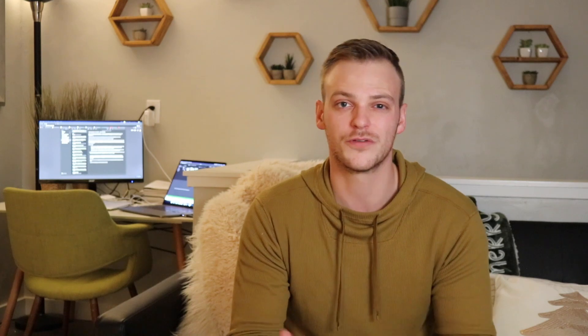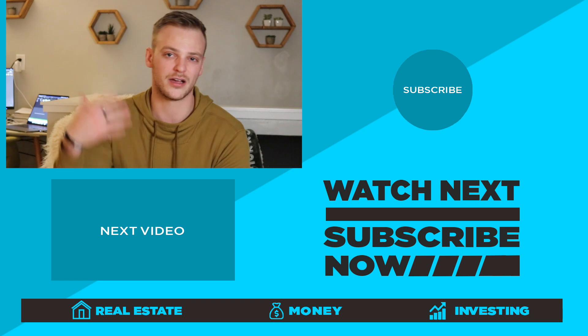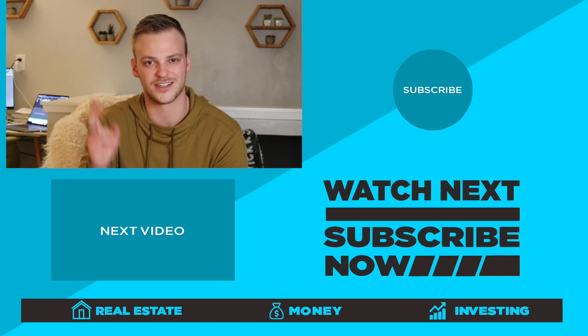Thank you so much for watching. If you enjoyed this content, give me a thumbs up on the video — it helps with the YouTube algorithm massively. Don't forget to subscribe to the channel for more money, stocks, and real estate content. I also put out the occasional Tesla video just like this. I'll catch you in the next one.